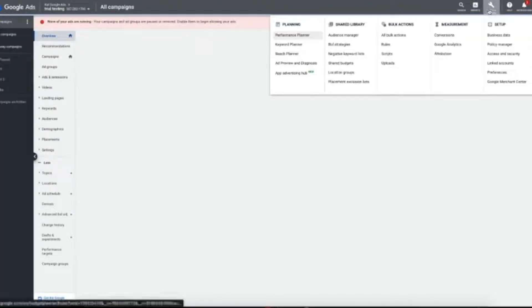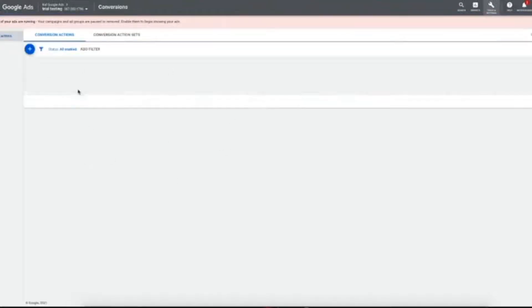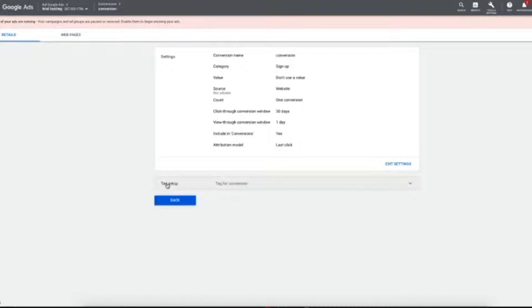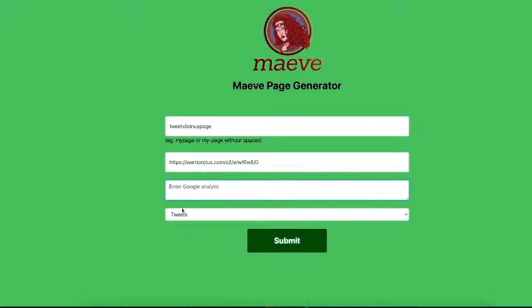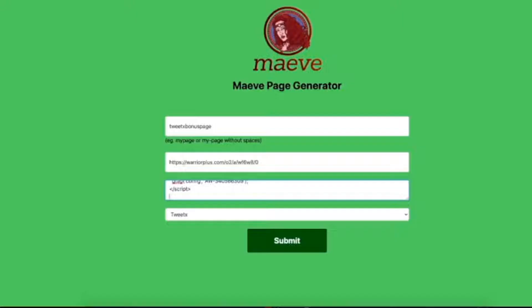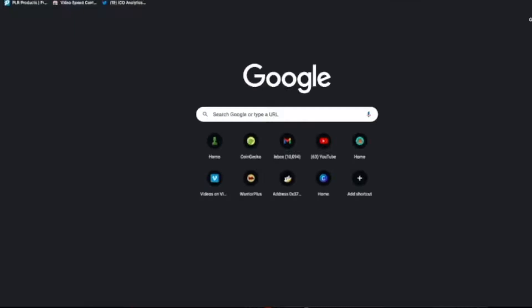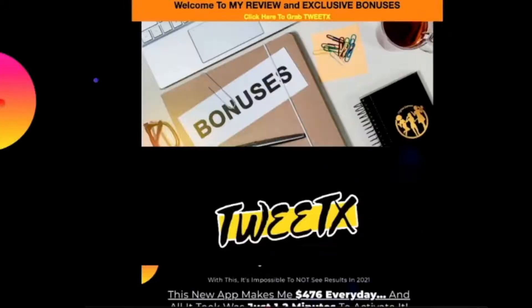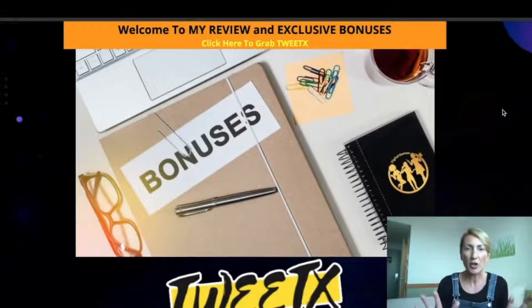We jump over to your Google Ads platform — we show you exactly how to do this — grab your conversion links from there, and then put them into the page generator. The page generator software is exclusive to Maeve and has these four steps. Now we grab this last pixel and we're good to go. We create the page by simply copying and pasting the link into our browser.